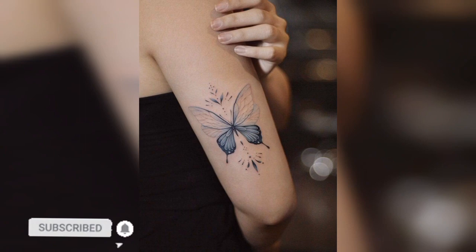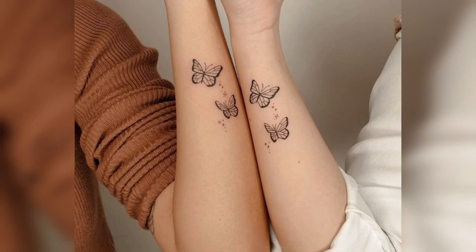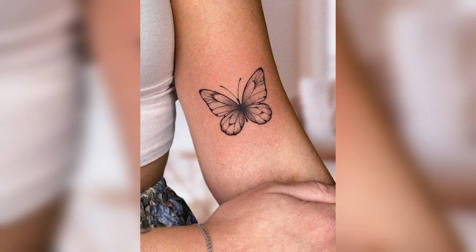Watercolor butterfly tattoo is a colorful and vibrant butterfly tattoo done in watercolor style — it looks stunning and eye-catching. Monarch butterfly tattoo: butterflies are one of the most popular butterfly designs, representing transformation, growth, and change.